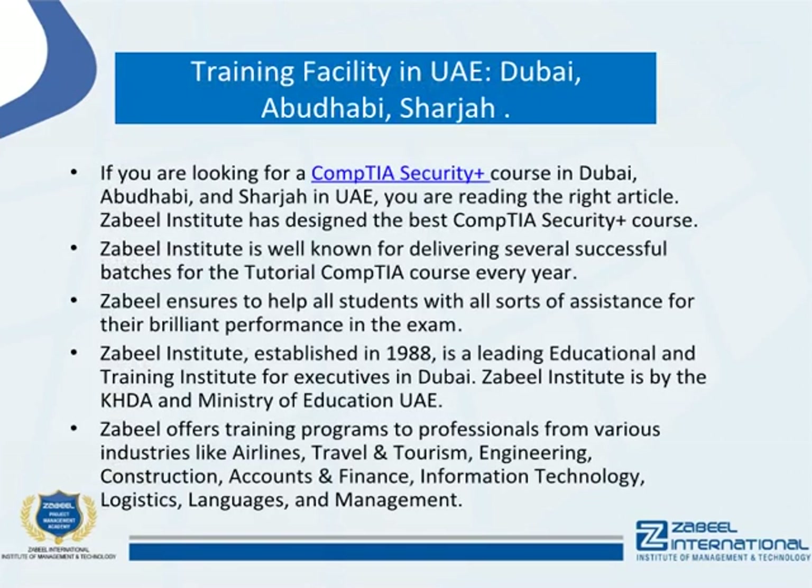Training facilities are available in UAE — Dubai, Abu Dhabi, and Sharjah. If you are looking for a CompTIA Security Plus course in Dubai, Abu Dhabi, and Sharjah in UAE, you are reading the right article. Zabeel Institute has designed the best CompTIA Security Plus course and is well known for delivering several successful batches every year. Zabeel ensures to help all students with all sorts of assistance for their brilliant performance in the exam. Zabeel Institute, established in 1988, is a leading educational and training institute for executives in Dubai, approved by the KHDA and Ministry of Education UAE.